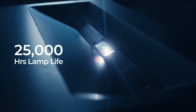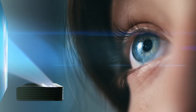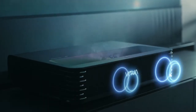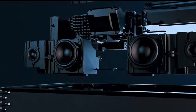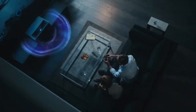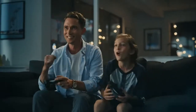Smart Features: the Chroma Triple Laser has built-in Wi-Fi and runs on the Android TV operating system, which allows you to access streaming services like Netflix and Amazon Prime Video without needing an external device. Speakers: the projector has built-in speakers with Dolby Atmos support, which provide a powerful and immersive audio experience. Overall, the Vava Chroma Triple Laser Ultra Short Throw Projector is an advanced home theater projector that offers a range of features and capabilities for a premium viewing experience.